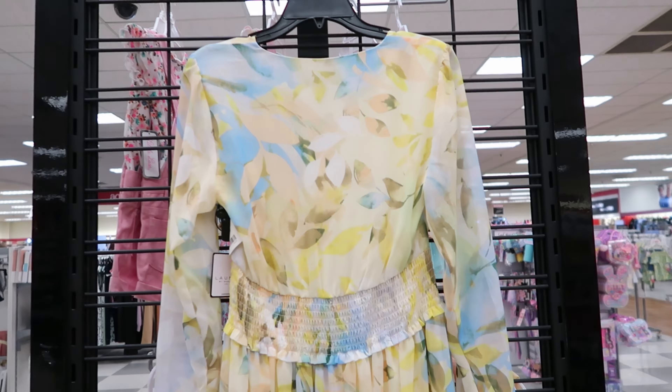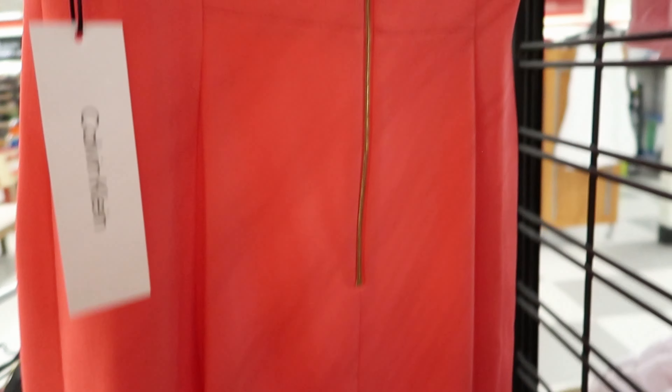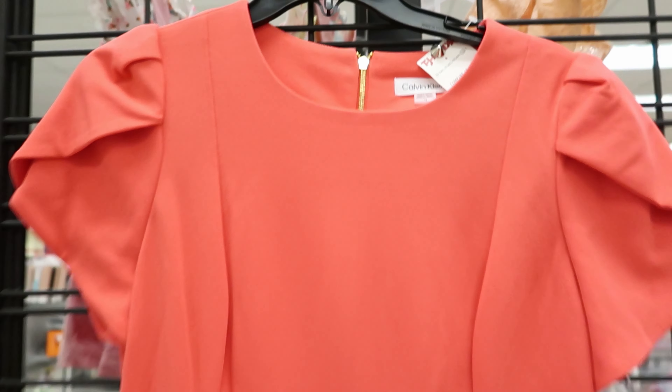This dress right here is by Calvin Klein. It does not come with pockets. This dress is $34.99 and it has a gold zipper detailing in the back.